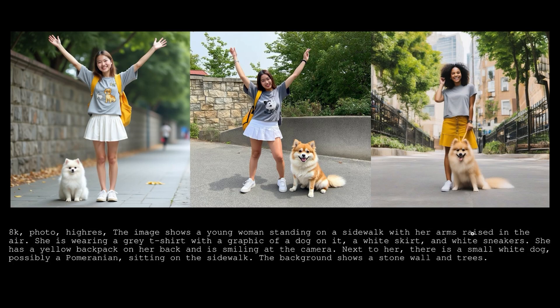In the next comparison, the prompt is a young woman standing on a sidewalk with her arms raised in the air. She's wearing a gray t-shirt with a graphic of a dog on it, a white skirt, and white sneakers. She has a yellow backpack on her back and is smiling at the camera. Next to her, there is a small white dog, possibly a Pomeranian, sitting on the sidewalk. Let me know which one looks best.